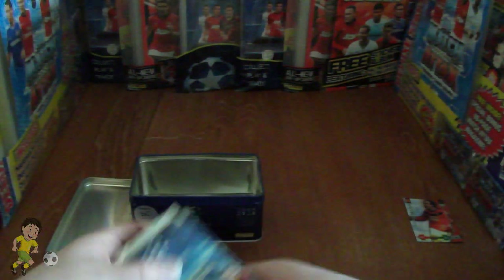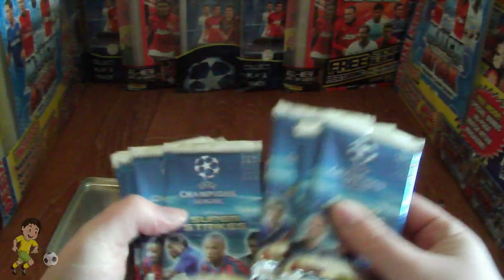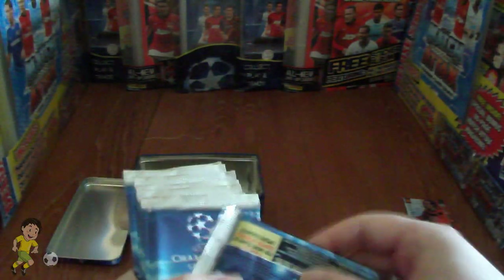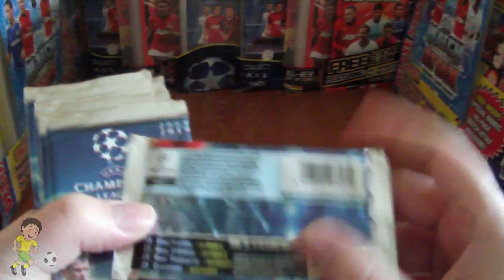It also included some unopened packs — ten unopened packs in total. They were exactly the same as the retail ones as you can see there.